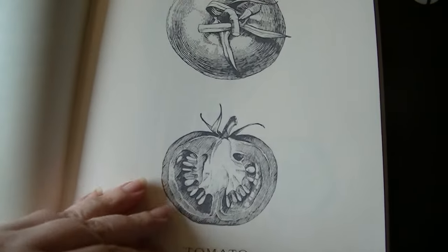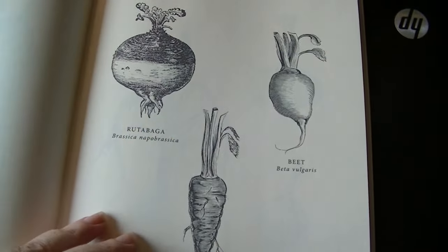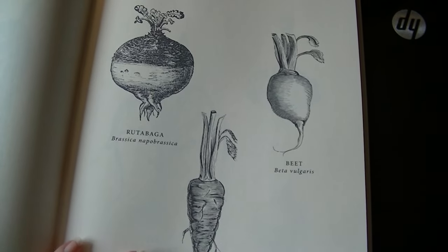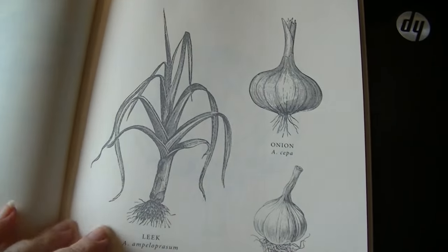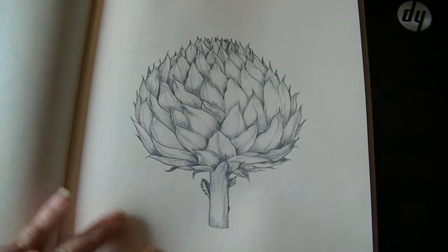Really unusual for what we've seen of coloring books. Cucumbers, root vegetables, rutabaga, beet and carrots, leeks, garlic and onion, giant artichoke.